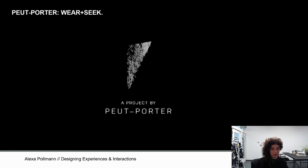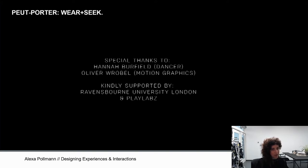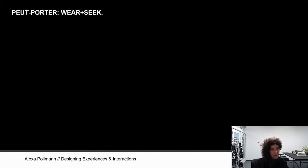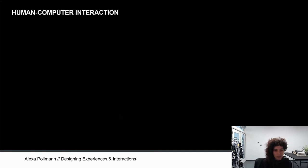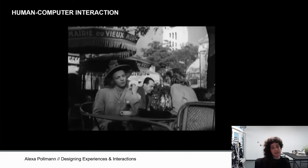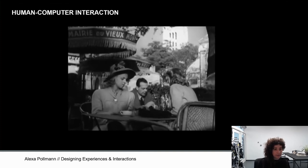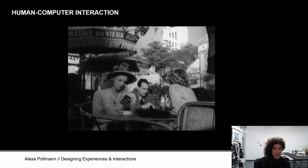This was just a short intro to showcase that when we talk about interaction and experience, we can open this up quite a bit in regards to how it could influence how we as fashion designers work. Both designing interactions and designing experiences became more and more relevant with technology entering our everyday lives.